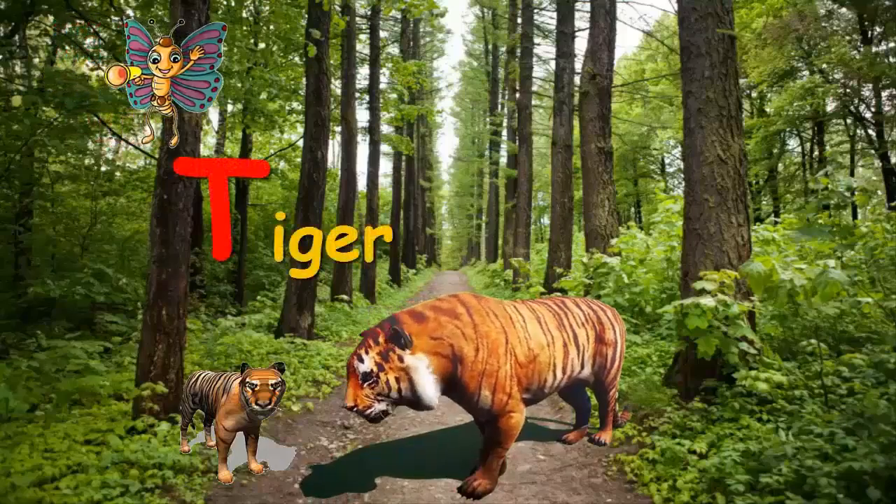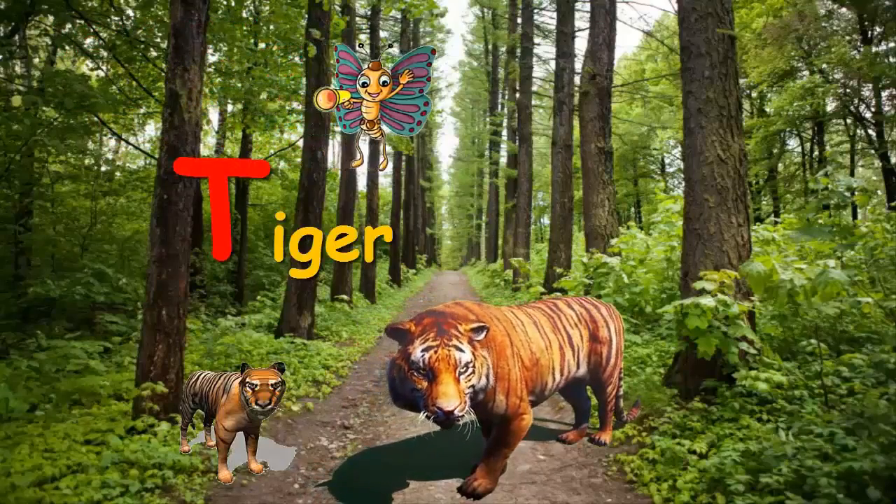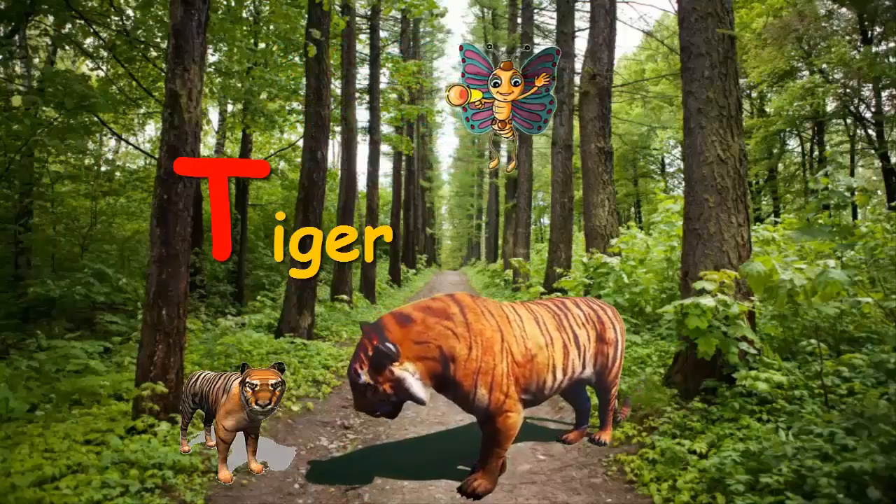Hey, look, Tiger has a cub. T for Tiger.